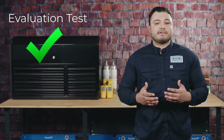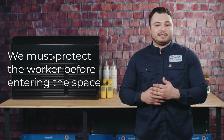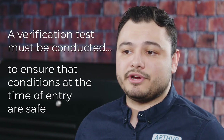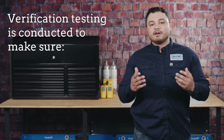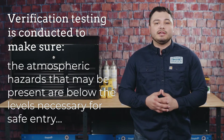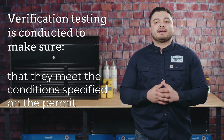Great — you've now concluded your evaluation test and developed the necessary steps to be followed for safe entry. So testing is done now, right? Well, no. We will still need to protect the worker when they enter the space. A verification test must be conducted to ensure that conditions at the time of entry are safe as well. Verification testing is conducted to make sure that the atmospheric hazards that may be present are below the levels necessary for safe entry and that they meet the conditions specified on the permit.